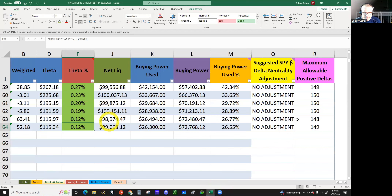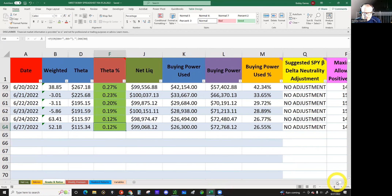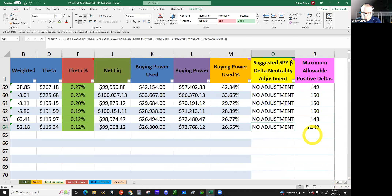If my theta is greater than 1%, I would not put on a new trade. If my buying power usage is greater than 35% at current VIX, I would not put on a new trade. And if my deltas are out of line — the new part — I would not put on a new trade either. If it says I need a delta adjustment, I'm just not going to put on a new trade at all, because I'm too long. Putting on another 1-1-1 or 1-1-2 would make me even longer.